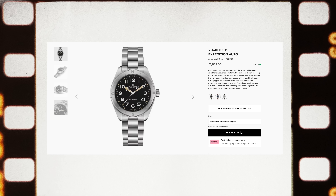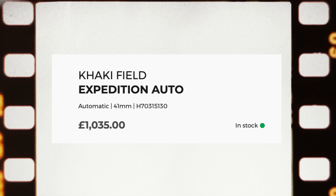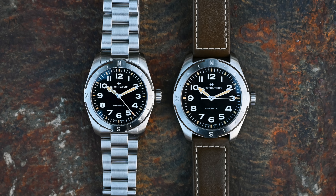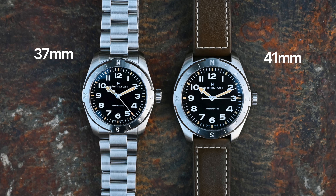One more thing — I'd be kicking myself if I didn't mention the brand new Khaki Field Expedition. While it's not as entry-level priced at 1,000 pounds, it's a top go-anywhere, do-anything rugged sporty watch. I'd get the 37mm, but it's also available in 41.